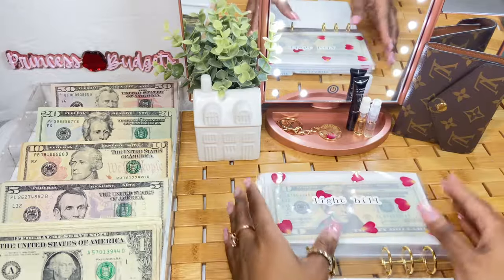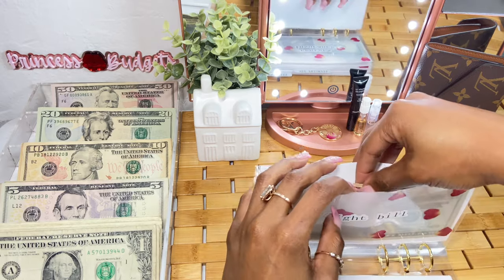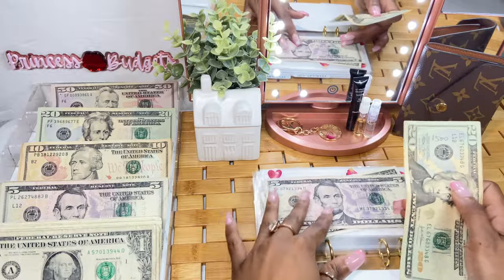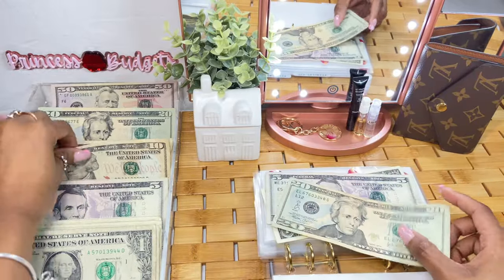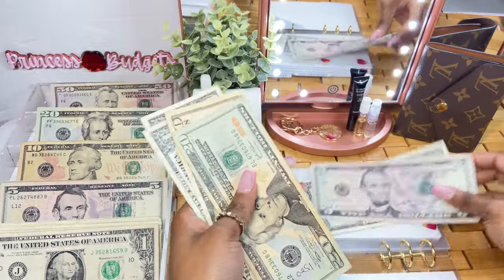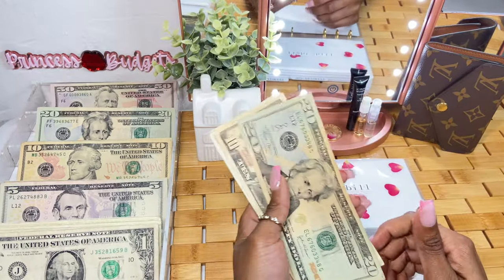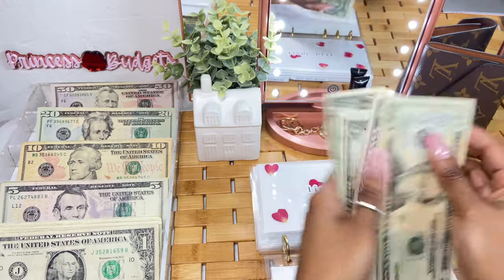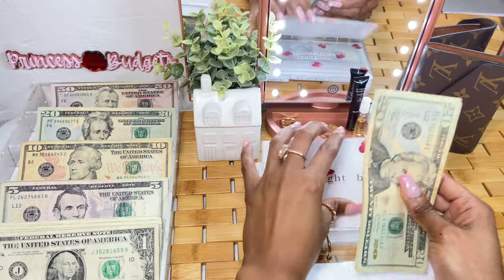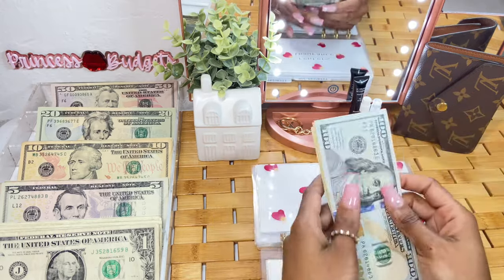Did you see the eclipse? I didn't see it because I was too scared. I hope you guys did not look up without glasses — I stayed inside but peeked through my window. It didn't get that dark but it was still a little scary. For light bill, it is going to get $13. Let me know if you guys watched the eclipse. Light bill now has $39.